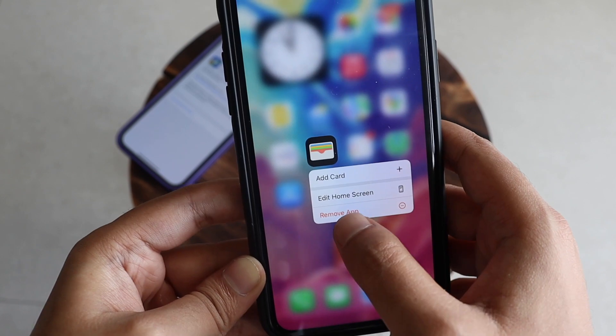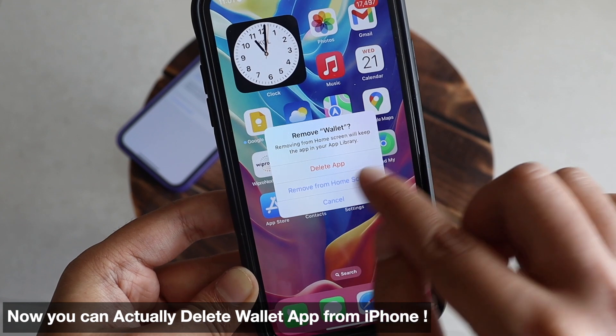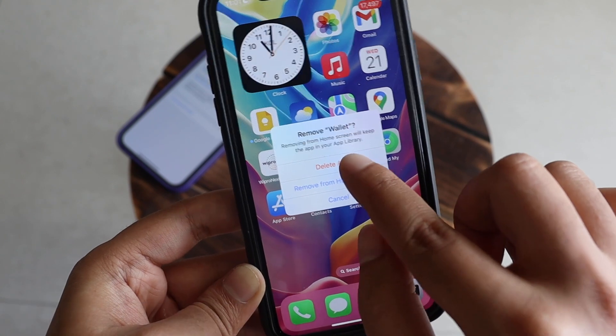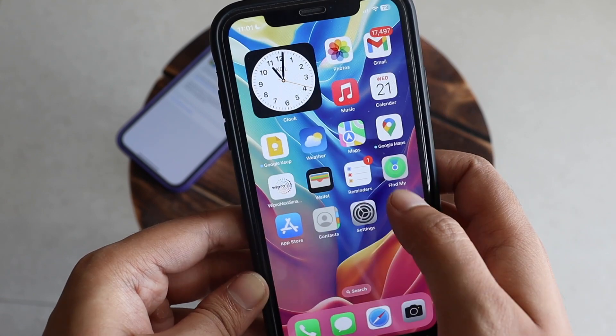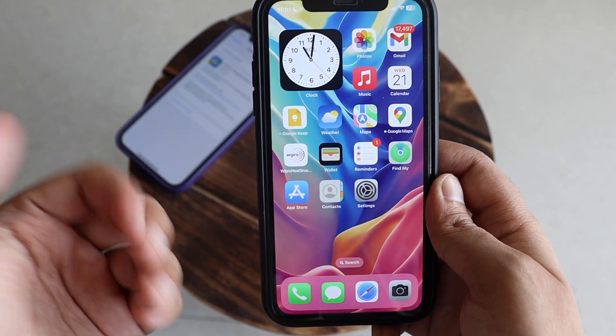Another change is with the Apple Wallet application. Now if you tap 'Remove App,' you actually have the option to delete the application entirely — not just remove it from your home screen. So you can now delete your Wallet app, which is a new option Apple has provided.